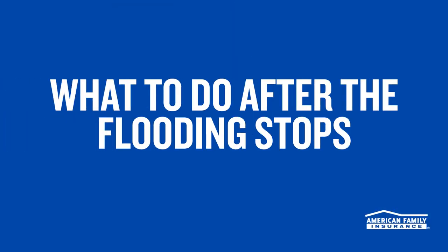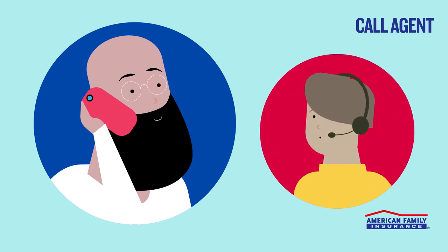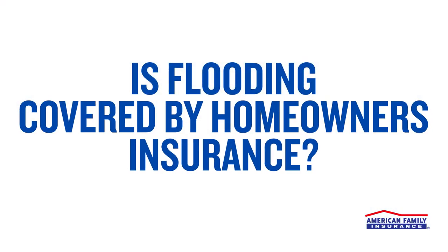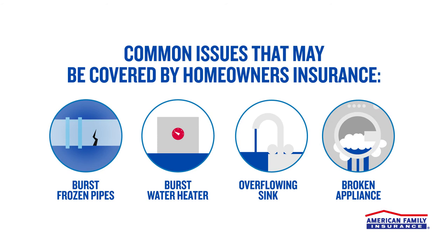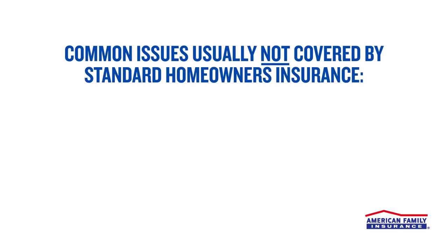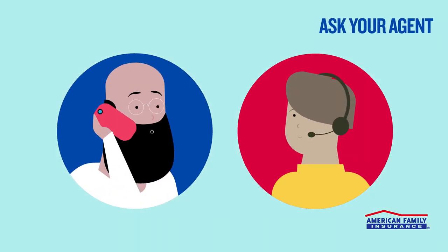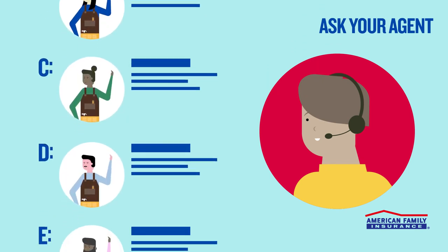Now that water is no longer coming into your basement and you've confirmed it's safe to enter, it's time to get to work. First up, call your American Family Insurance agent. If the flooding is due to a covered event, your homeowner's insurance may help pay for cleaning and restoration services. For example, if your basement suddenly floods due to a burst pipe, overflowing sink, or broken appliance, it may be covered by your homeowner's policy. However, water damage caused by a flooding river or heavy downpour may not be covered by a standard insurance policy. Be sure to ask your agent about optional coverages that can help provide extra financial protection against flood damage. And remember, your agent can also help recommend contractors, even if the flood damage isn't covered under your insurance.